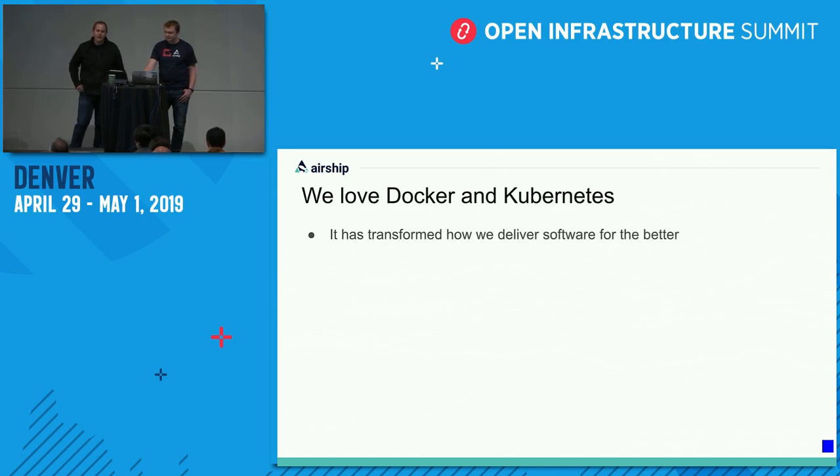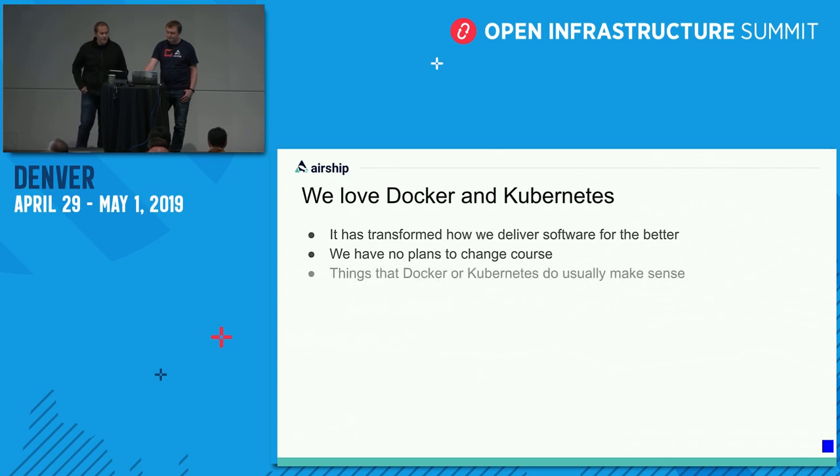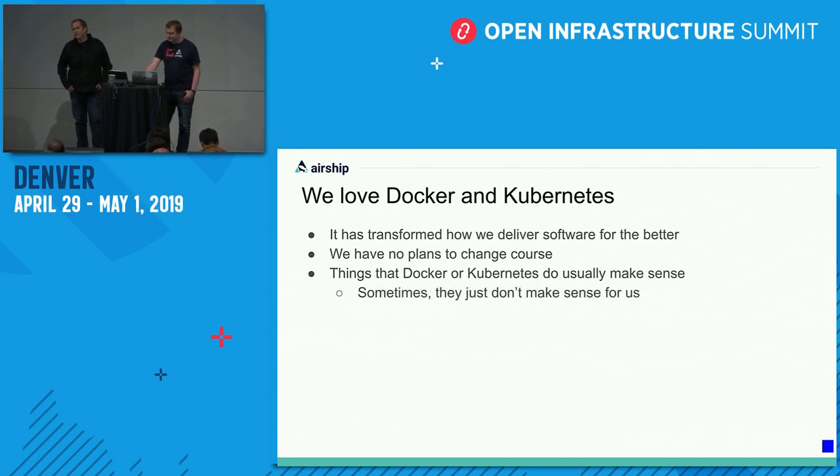It's transformed the way that we deliver software. Containers have become the new unit of software delivery for us, and that's been great. We have no plans to change course despite some of these challenges. The core message we want people to leave with is that Docker and Kubernetes are usually doing things that make a lot of sense, especially as they release new versions and bring new features. It's just sometimes those things don't make sense for us — people trying to run open infrastructure-based workloads like Open vSwitch and libvirt inside of Kubernetes. We are pretty atypical users, and we often go counter to a lot of recommendations about running pets and stateful workloads.